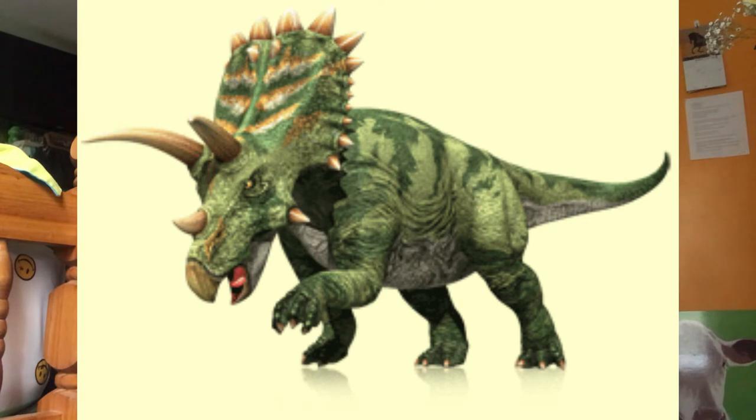Anchiceratops was an estimated 16.4 feet long. The frill is elongated and rectangular, framed by coarse triangular projections. It had a short horn on the nose and two long brow horns. The first remains were found in 1912 by an expedition led by Barnum Brown.